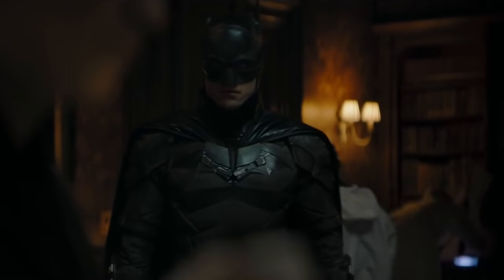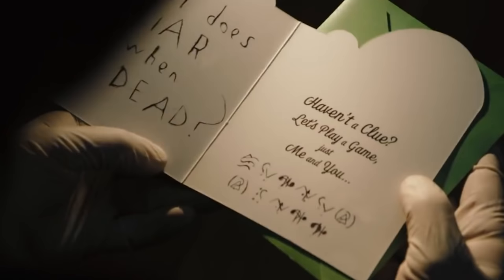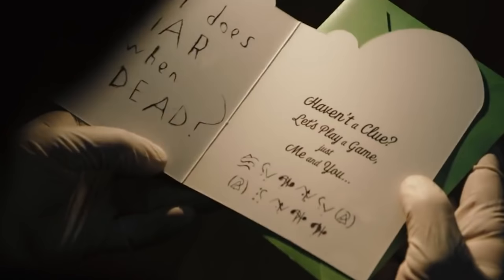It seems Dano's Riddler will do something similar. In the trailer, Batman reads the cryptic letter the Riddler left behind on a dead body — all a part of his love of riddles. For countless fans, this newly leaked photo of the Riddler's mask only reaffirms beliefs that Dano's Riddler will be one for the ages.